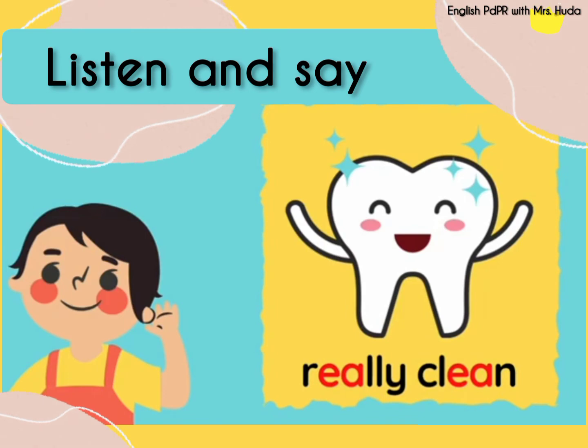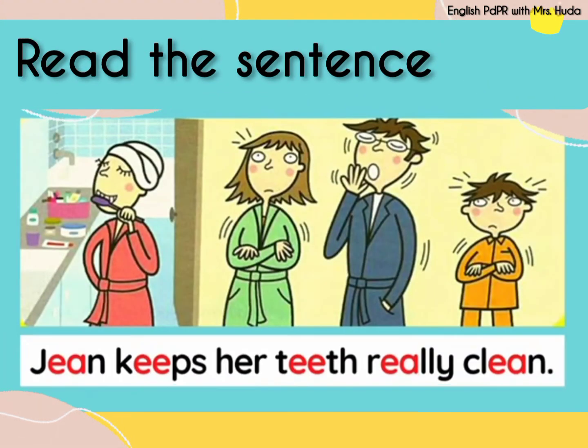Good job everyone! This time I want you to read this sentence by yourself. You can pause this video and read the sentence now. Now let's read the sentence together. Gene keeps her teeth really clean. Gene keeps her teeth really clean. Can we read the sentence one more time? Gene keeps her teeth really clean. Great job!